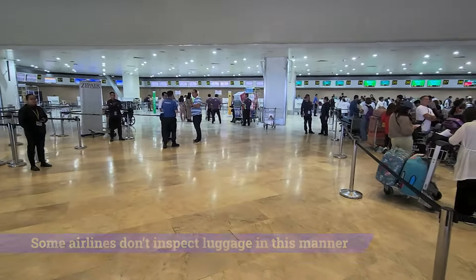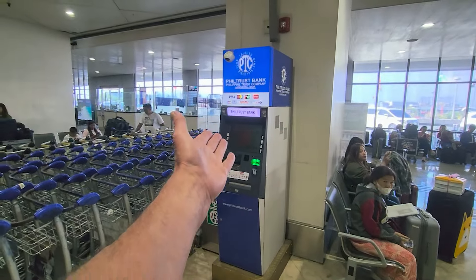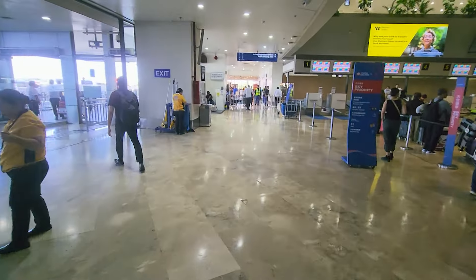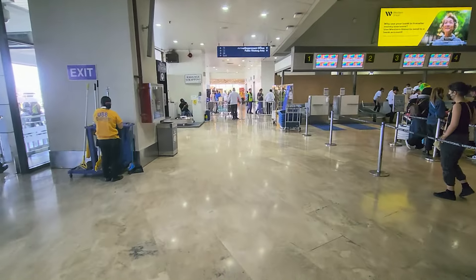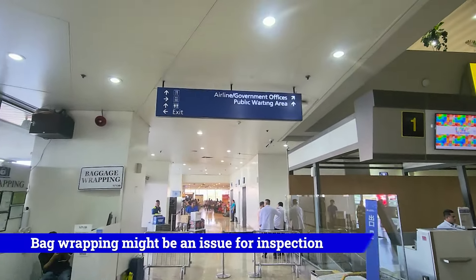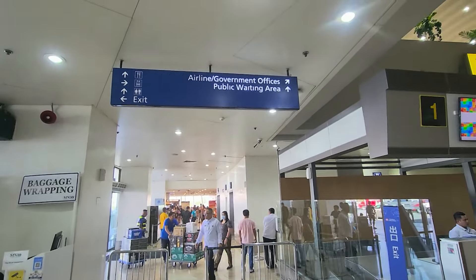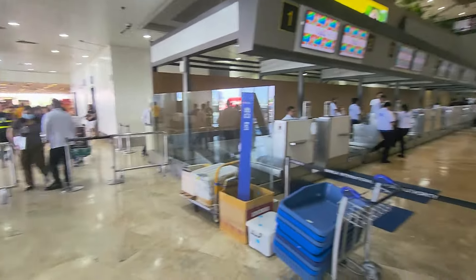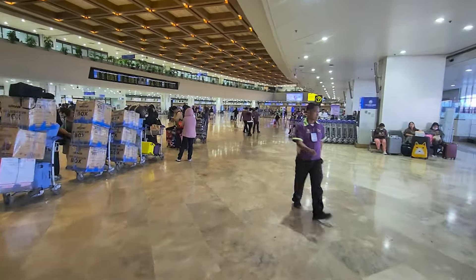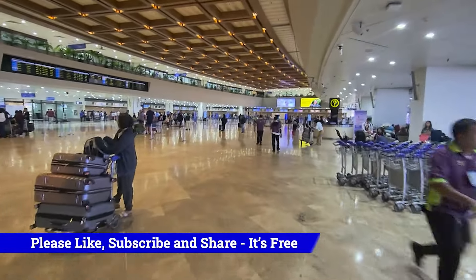When you arrive at departures you'll also have ATMs available — you can withdraw money should you need it. You might want some currency to buy something inside the airport. I'm going to keep this video focused on departures, as I've done a full Terminal 1 airport guide separately. I want to keep this one short and relevant to people leaving via this terminal.